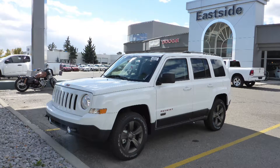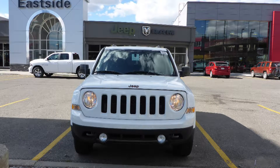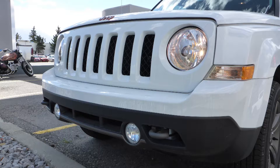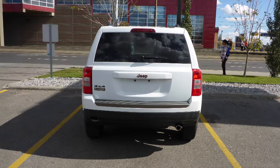This 2016 Jeep Patriot 75th Anniversary Edition comes equipped with a 2.4L engine and automatic transmission, power heated manual folding side mirrors, halogen headlamps, fog lamps, 16-inch aluminum wheels, and a white exterior.